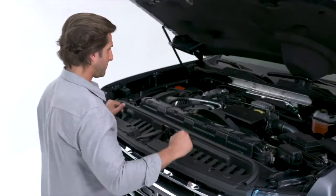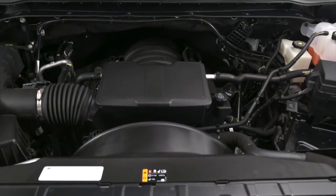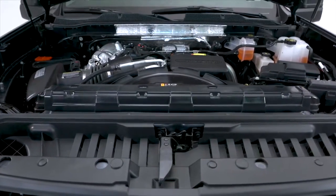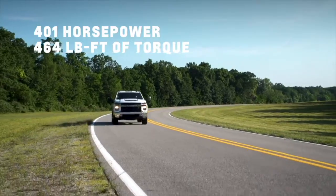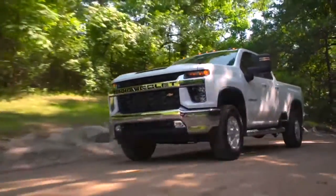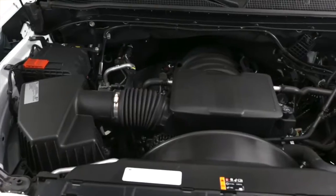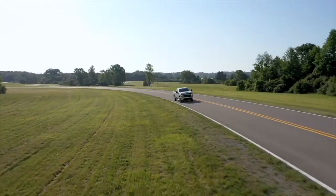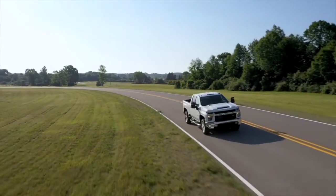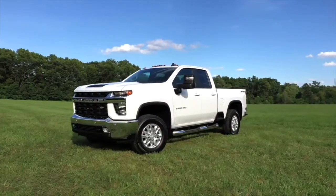Open the hood and customers will see either an all-new 6.6-liter V8 gas engine or the legendary 6.6-liter V8 Duramax turbo diesel. Built specifically for HD trucks, the all-new gas engine cranks out 401 horsepower and 464 pound-feet of torque, with direct injection, variable valve timing, and a higher compression ratio. This engine is paired to a proven 6-speed automatic transmission with upgraded components to handle the 6.6-liter V8's higher torque output.